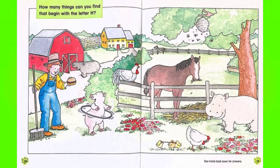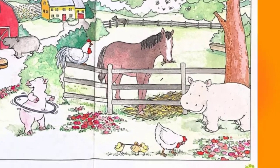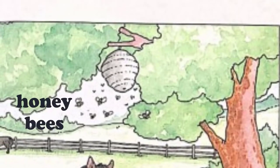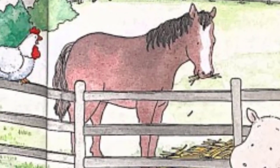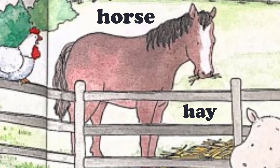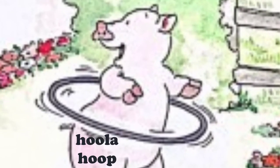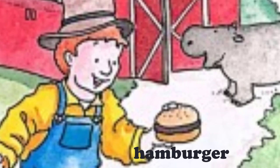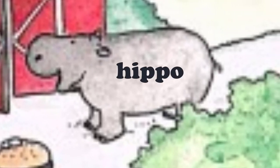Now, how many things can you find that begin with the letter H? I see Baby Hippo. I see the honeybees and I see their hive. I see a horse, and the horse is eating hay. I see a hula hoop. I see a hamburger. I see Mama Hippo, too.